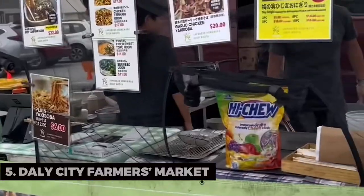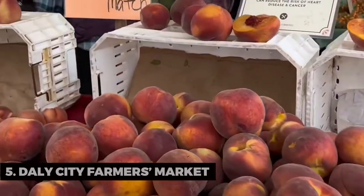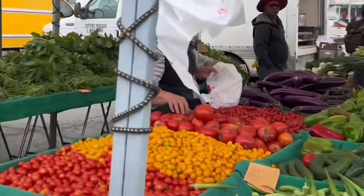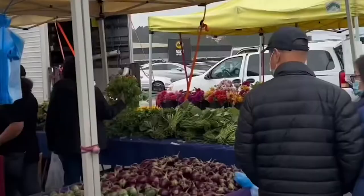Daly City Farmer's Market. The Daly City Farmer's Market is a fantastic place to savor fresh, locally sourced produce. Connect with local growers and explore a delightful array of fruits and vegetables.